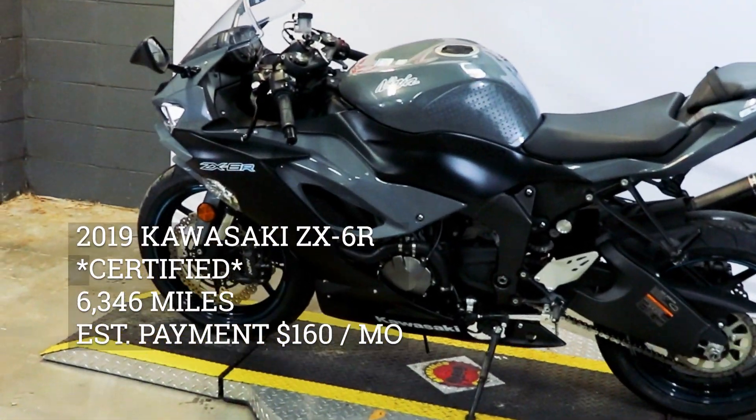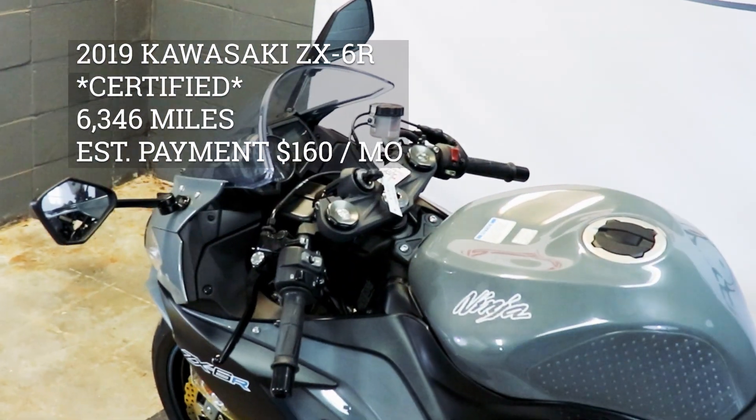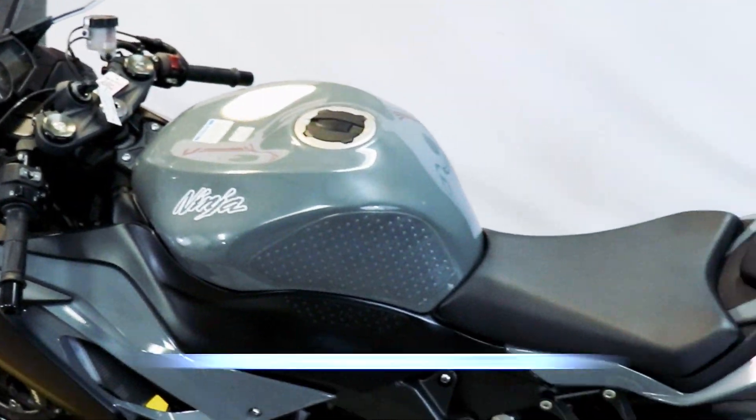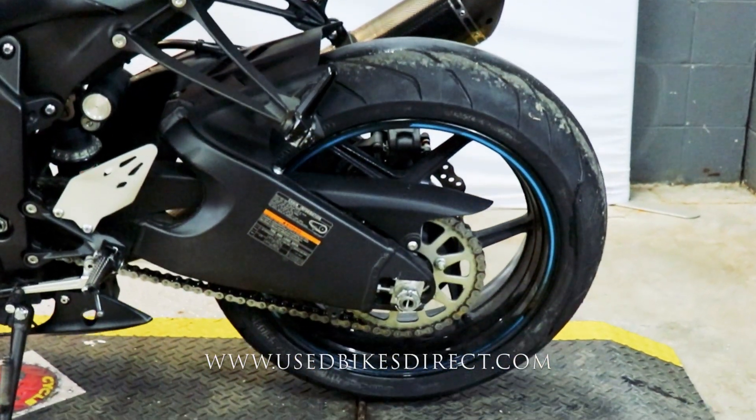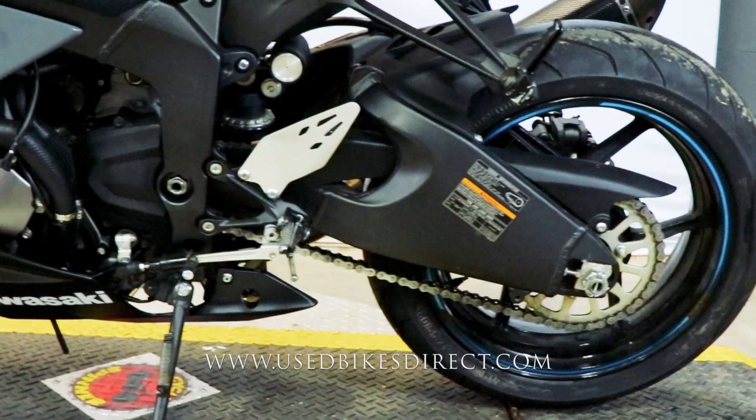Hey everyone, Nick again from Used Bikes Direct, checking out this Kawasaki ZX-6R. Hop on the website, usedbikesdirect.com, to see those detailed photos and specs. Give us a call with any questions at 866-576-2453.